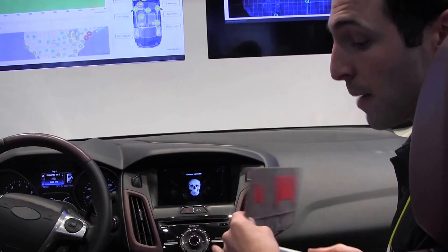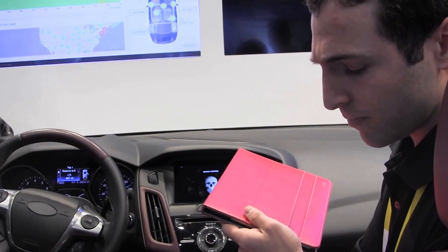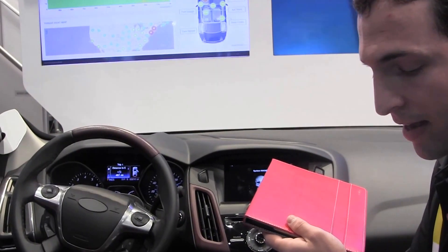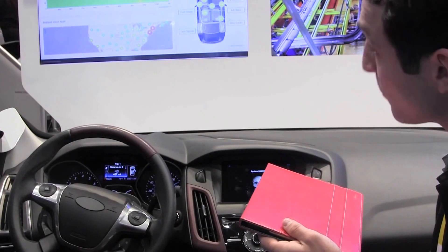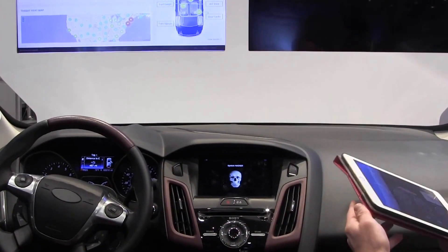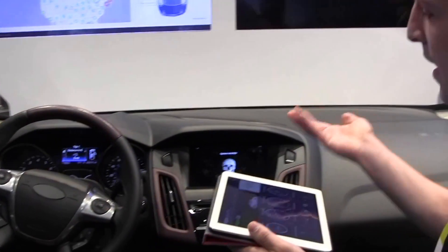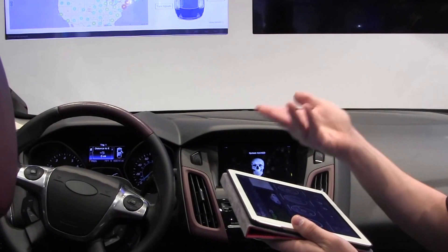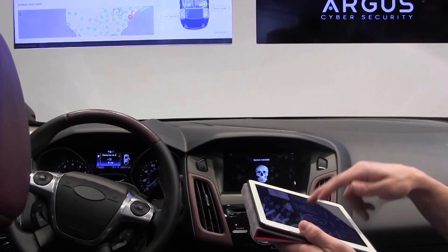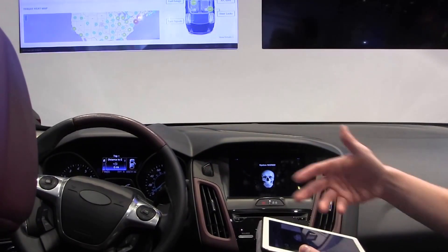What I am going to do now is activate the Argus IPS inside the vehicle so that it knows how to block these. Now you are going to enable the Argus software? Yeah, exactly. Now that I have enabled the Argus security system, I can try to hack it again — try to have the malware send more messages to the head unit, to the internal components. And it just wouldn't work.